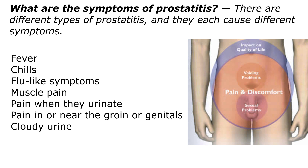What are the symptoms of prostatitis? There are different types of prostatitis, and they each can cause different symptoms, but some of them include fever, chills, flu-like symptoms, muscle pain, pain when you urinate, pain in or near the groin or genitals, and cloudy urine.